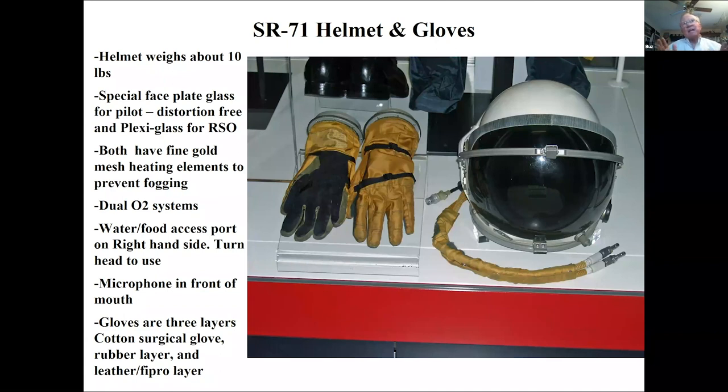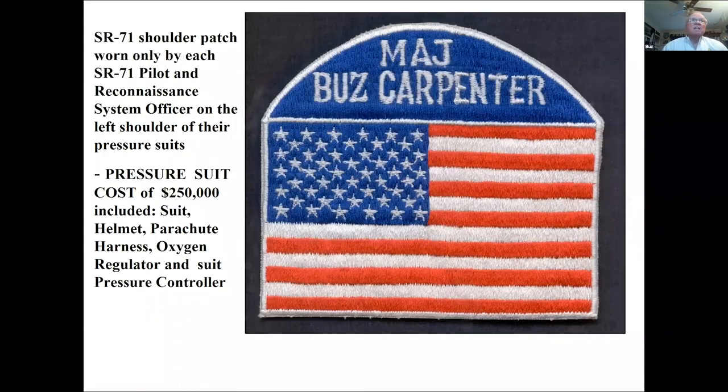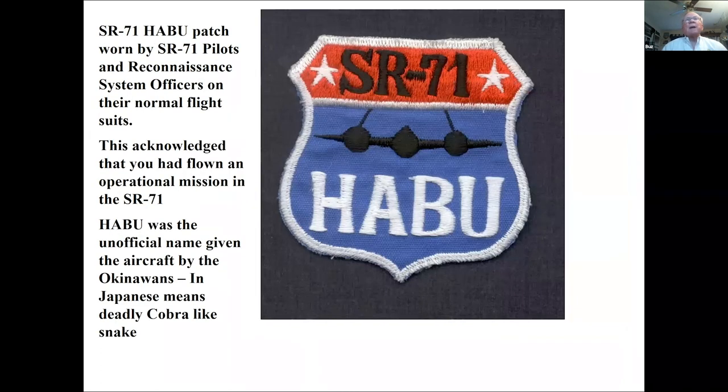You put on cotton surgical gloves, then inner gloves with rubber, and then leather or Kevlar outer gloves. The helmet weighed an additional 10 pounds and had a dual oxygen system. In winter our breath would fog the visor, so there's a fine gold filament heated in the visor to prevent fogging. The only identification we carried was on our shoulder patch. When you flew an operational mission — whether pilot or RSO — you were given a program patch worn on your normal flight suit, shared by everyone associated with the program.